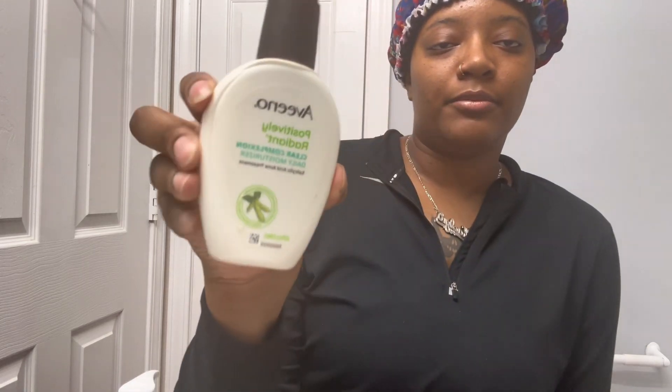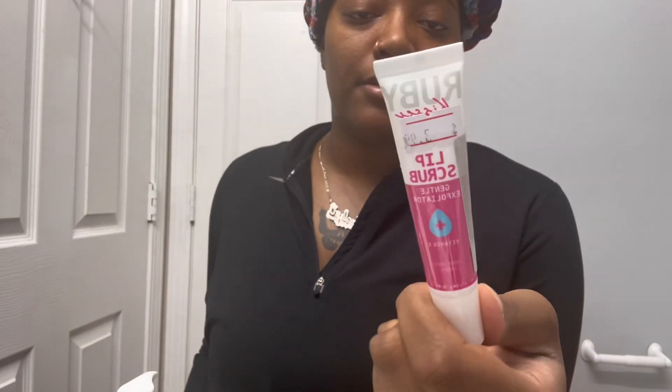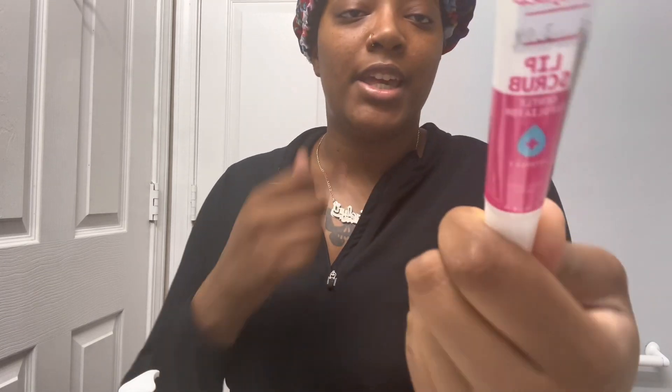As far as moisturizer, I have this Aveeno daily moisturizer, and sometimes I layer on top of that with a little bit of bio oil. Bio oil is good for dark spots — it helps bring the color back. I tend to pick my face sometimes, which I'm not supposed to, because I hate the way pimples look, so then I deal with dark spots. For lip care, I bought this lip scrub from the beauty supply store — it's Ruby Kisses — so that's a cool little exfoliant.